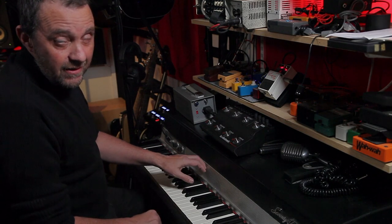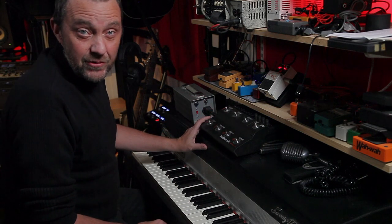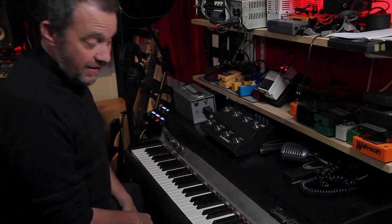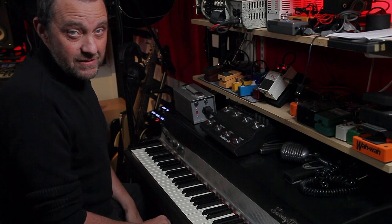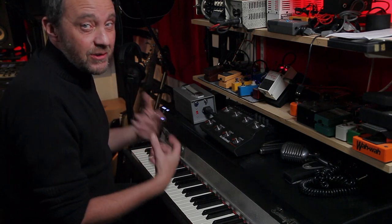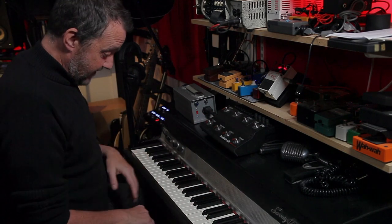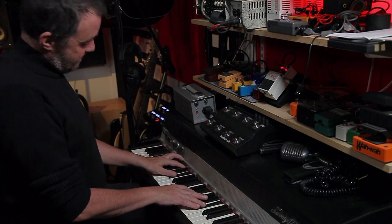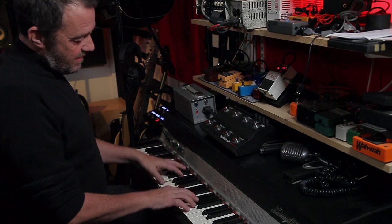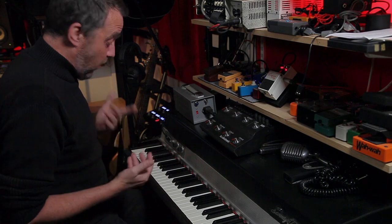Hi, Roger here. How are you doing? I'm just sitting and fooling around on my favorite instrument, the Fender Rhodes Mk1 73. It's just so playable, it's so fun to play, and it can be really soft. It can be pretty nasty and aggressive if you want it to be.